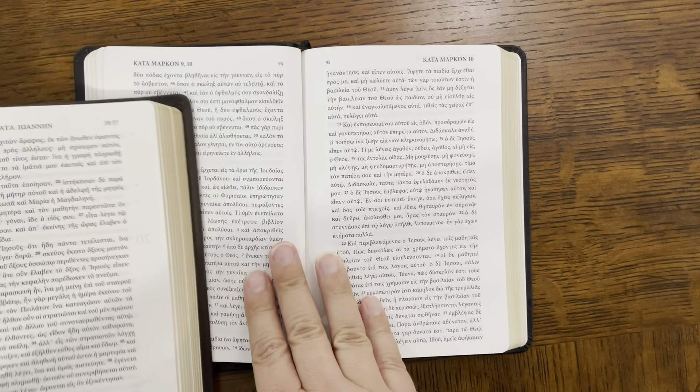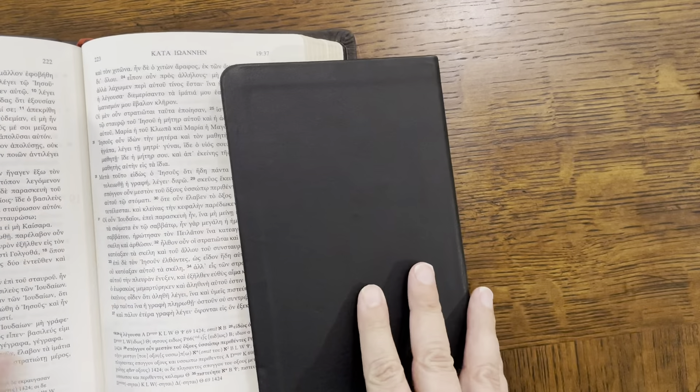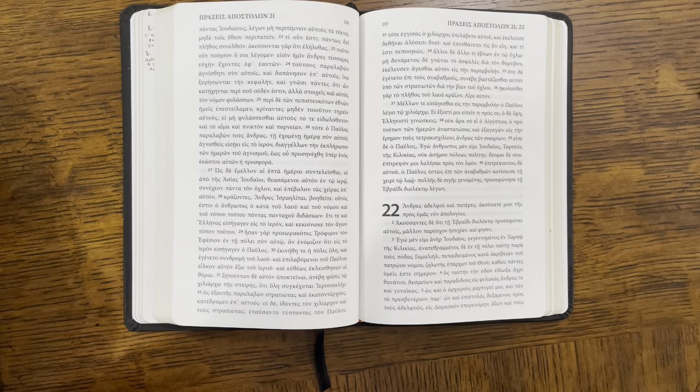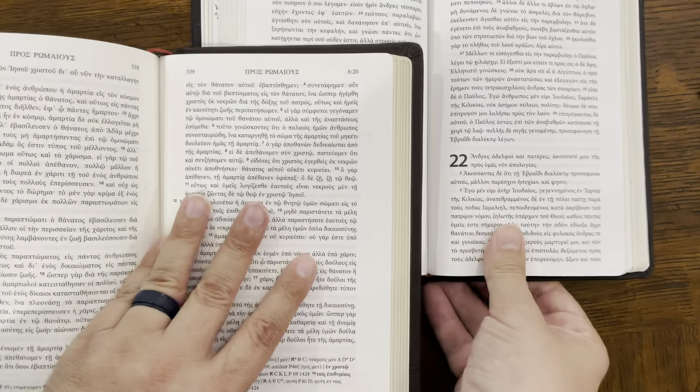Number two, let's talk about the font and readability of these two editions. The font size, ironically, is nearly identical, and the fonts look almost identical as well. There are slight variations between the two, but they look very similar both in size — I think they're both around a 10-point font — and in line spacing. Font and readability, I'm going to give them both a four out of five. I think the font could have been a little bit bigger in both of them, but still a 10-point font is really good, so 4.5 on that.